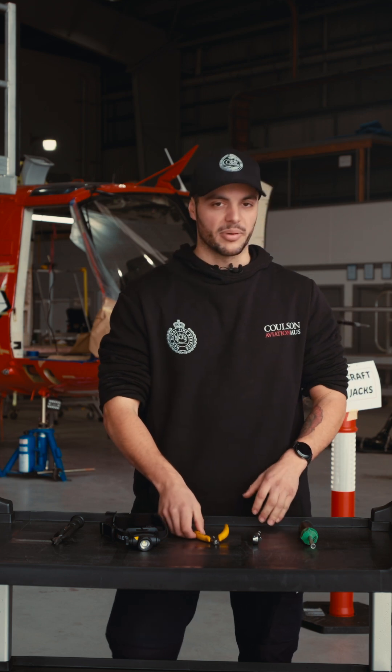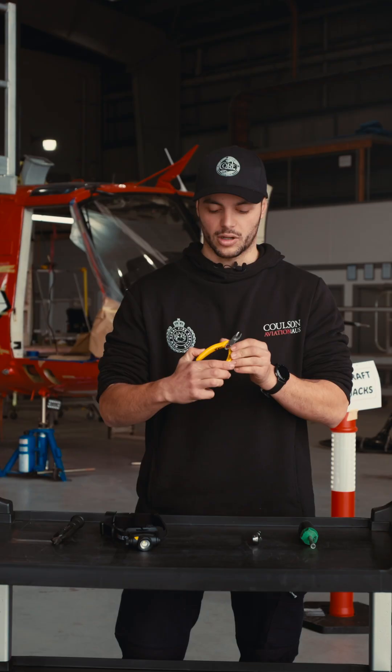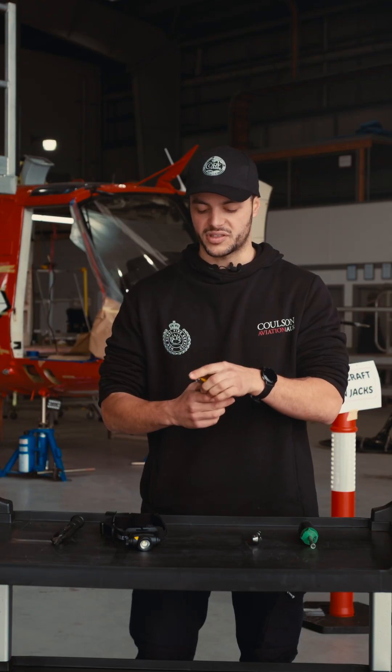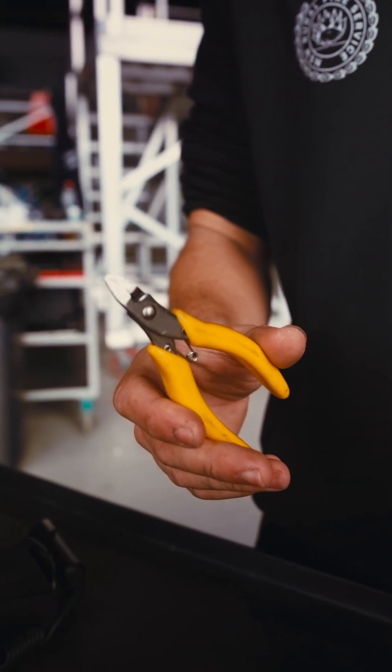Third thing, something I believe everyone should have in their toolkit: a decent set of flush cutters. Great for cutting off zip ties and cutting the tails off so that you don't cut yourself accidentally — leave them nice and safe.